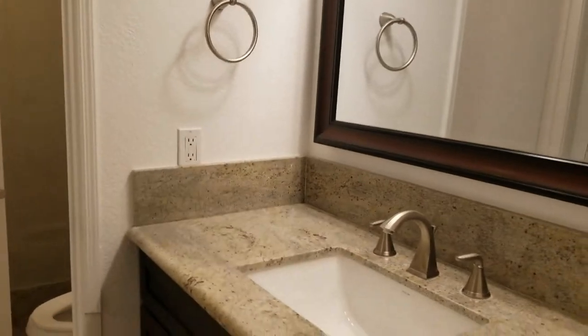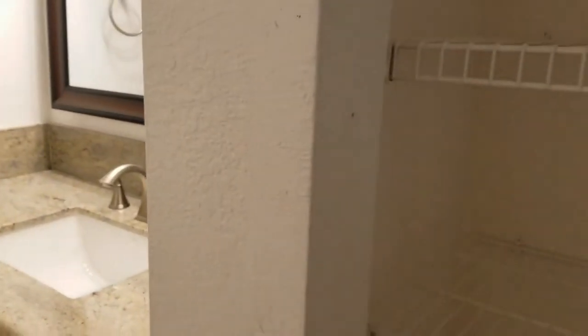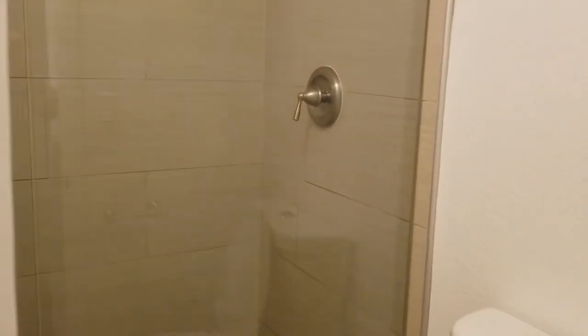We have our sink area here with our linen closet, and through here we do have a beautifully redone walk-in shower.